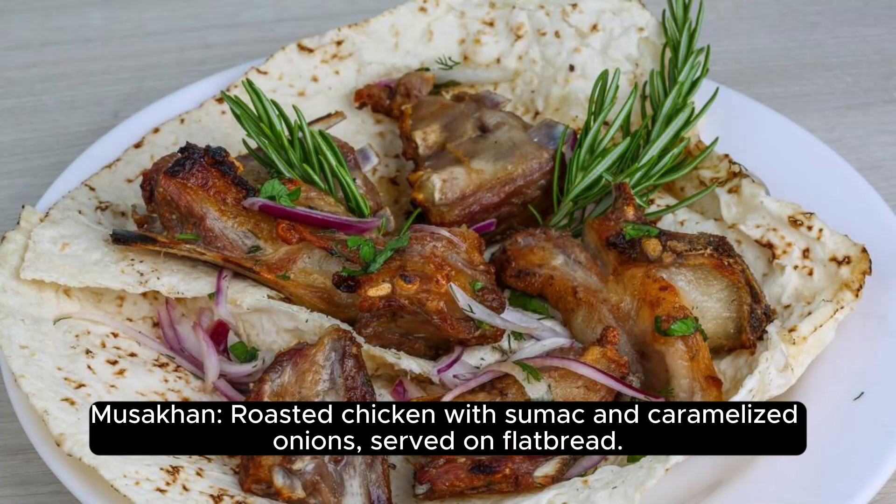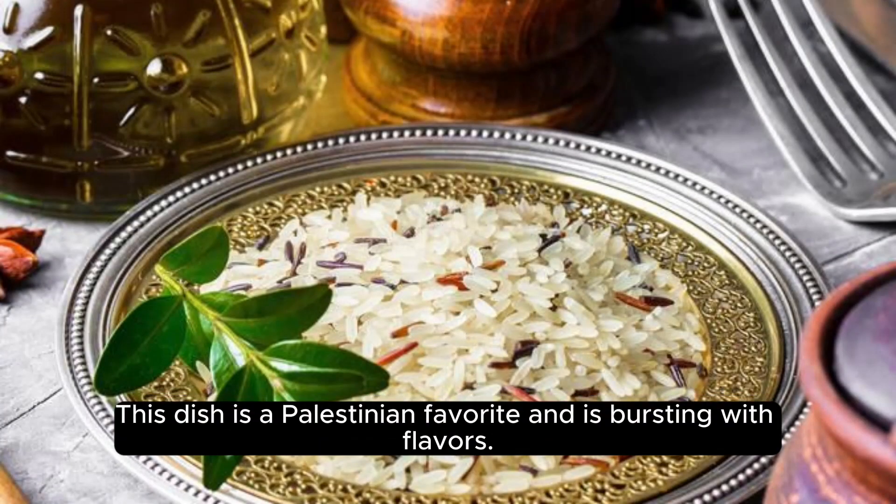Musakhan: roasted chicken with sumac and caramelized onions, served on flatbread. This dish is a Palestinian favorite and is bursting with flavors.